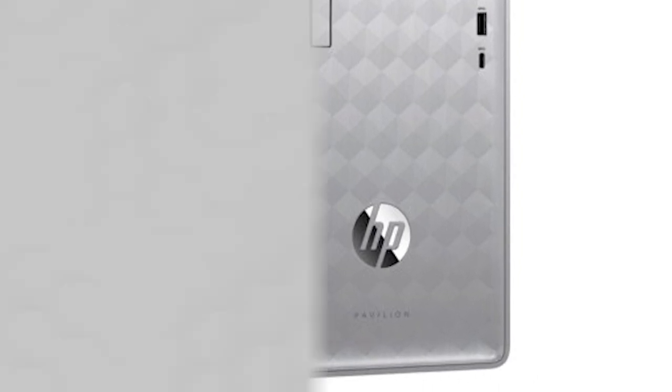So if you're looking for a sleek desktop upgrade, check out this HP Pavilion desktop computer on Gadgetflow today.